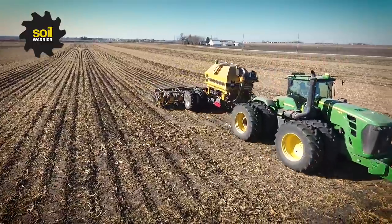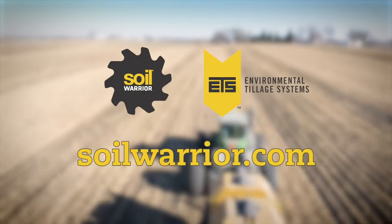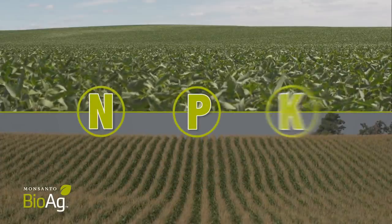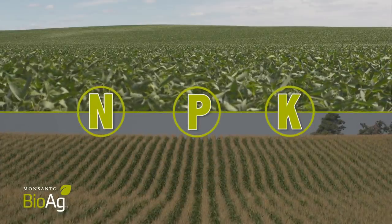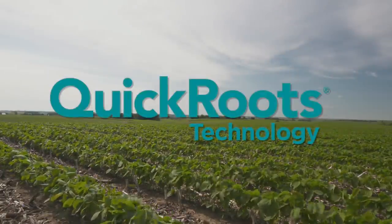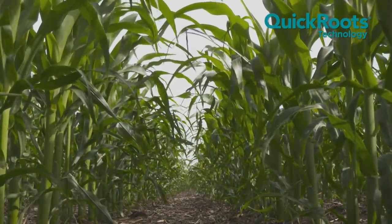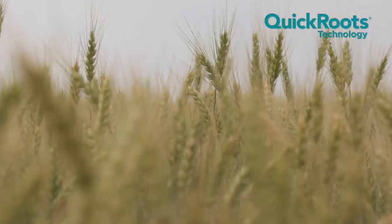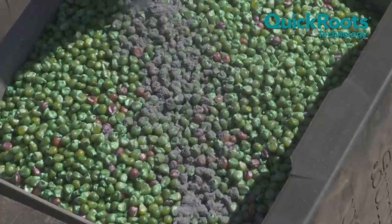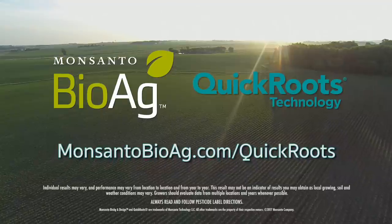Leading the charge in strip tillage for more than a decade, the Soil Warrior brings the future to your farm today. M, P, and K — they're critical for a healthy crop. Improve their availability and your yield potential with Quick Roots microbial seed inoculant. Quick Roots technology contains two powerful microbes that can help improve access to key nutrients, and it's available in an easy-to-apply formulation. Simply mix it directly into your dry planter box and your seeds will be covered. Learn more at MonsantoBioAg.com/QuickRoots.